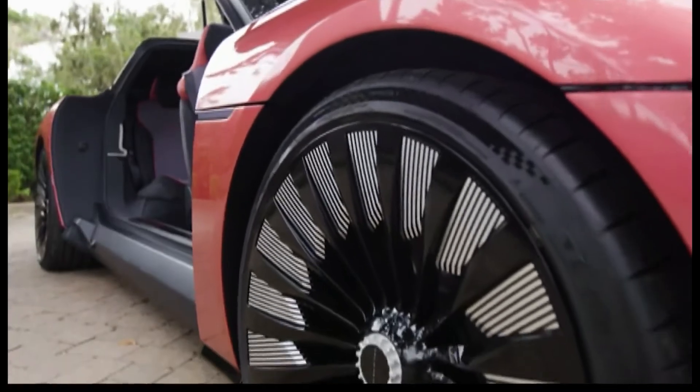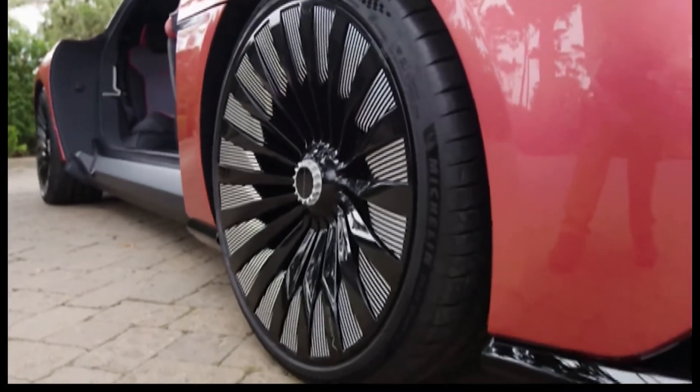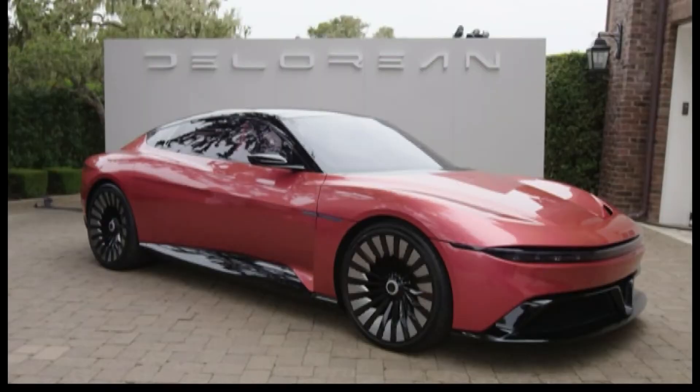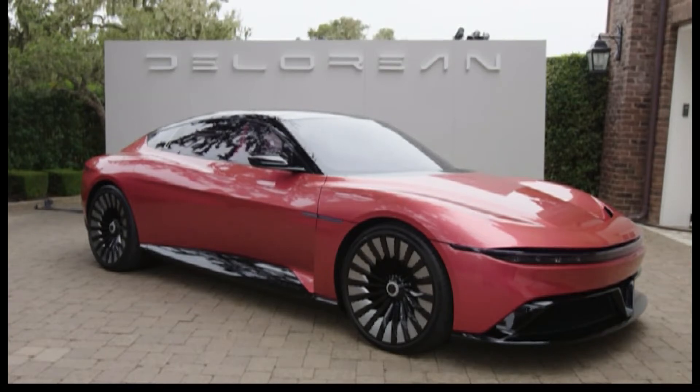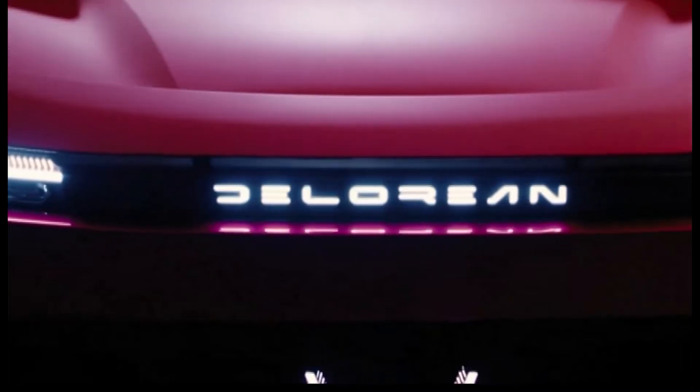The new DeLorean Alpha 5 electric car still has the trademark gull-wing doors, but it's actually based on DeLorean's second model, the DeLorean DMC 24, which never got made. The designers pretended the car's evolution had never stopped and based the new design as if DeLorean never went out of business — that's what happened in 1982.